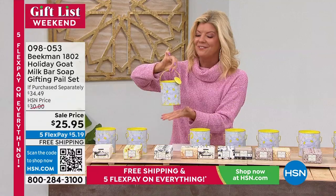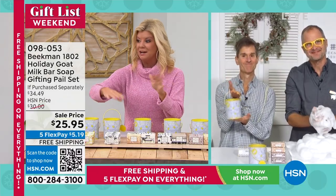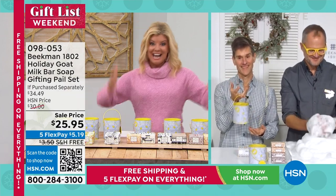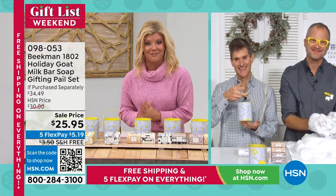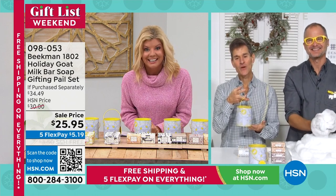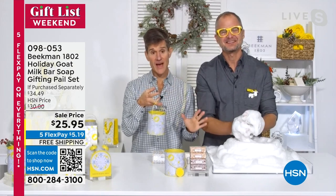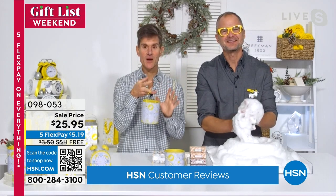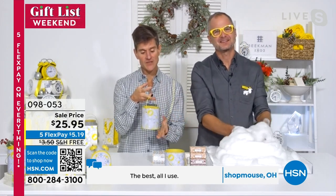This is the best gift under $30 — or break up the bars individually as separate gifts. Today's event price is incredible. Even at the normal $30 price it's fantastic. The number one beauty item among thousands on HSN is the Beekman bar of soap, and this gift pail is the number one most gifted beauty item every year for the past five years.